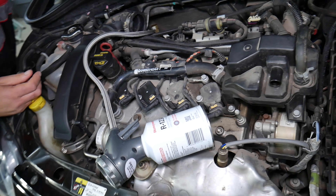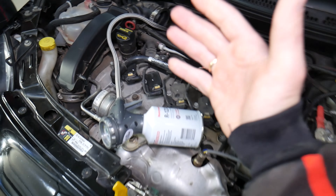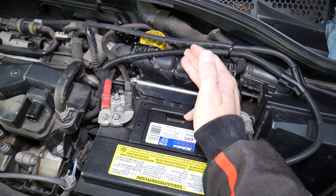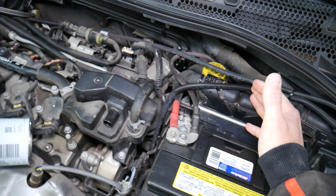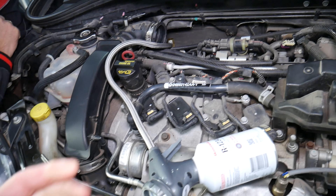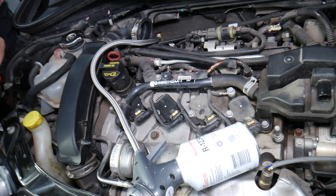Number three: it could be a bad AC pressure switch. The purpose of the AC pressure switch is to detect how much pressure you have in the AC system, so the engine computer can determine if it's safe to turn the compressor on and engage the clutch. If that AC pressure switch does not work, your air conditioner will not work either.